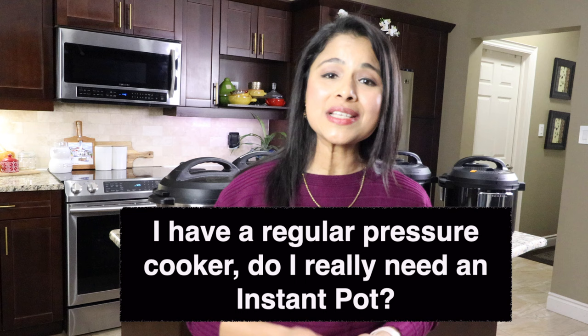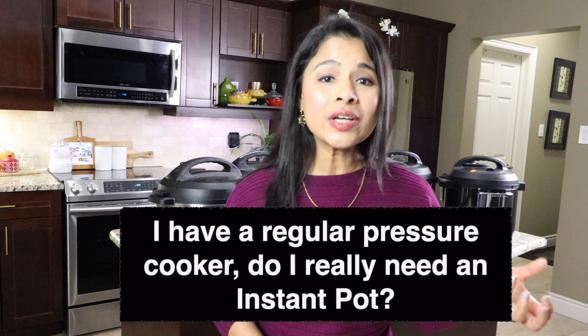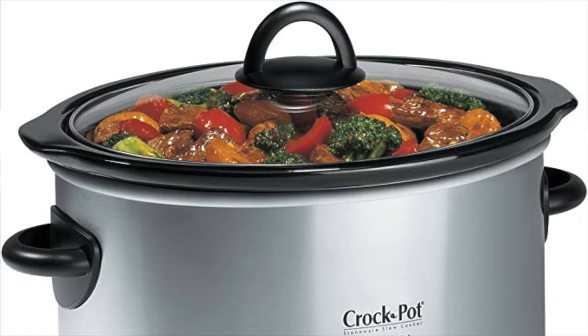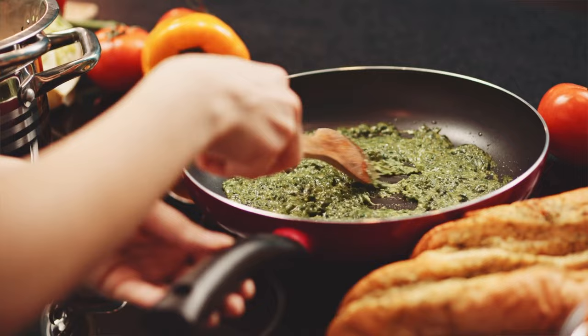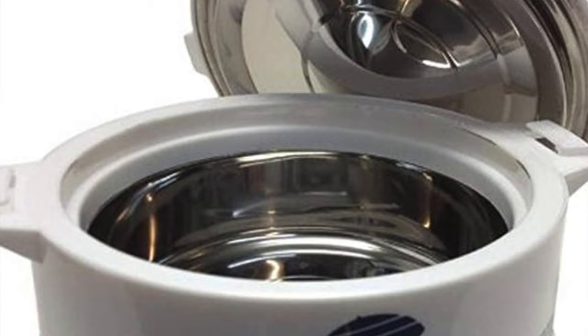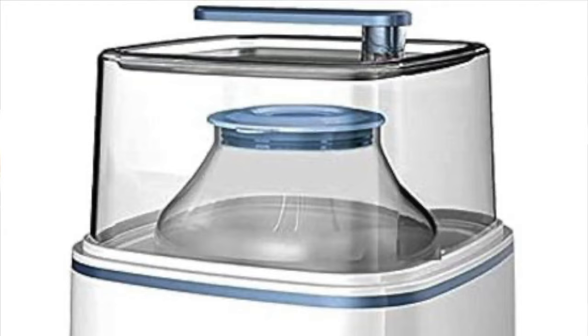In this section I'm going to cover some frequently asked questions about the Instant Pot. The number one question I always get is: I have a regular pressure cooker — do I really need an Instant Pot? My honest answer is absolutely yes. Once you start cooking in the Instant Pot, you will not use your regular pressure cooker. The Instant Pot will replace your pressure cooker, rice cooker, slow cooker, steamer, sauté pans, food warmer, and yogurt maker — it replaces seven small kitchen appliances.